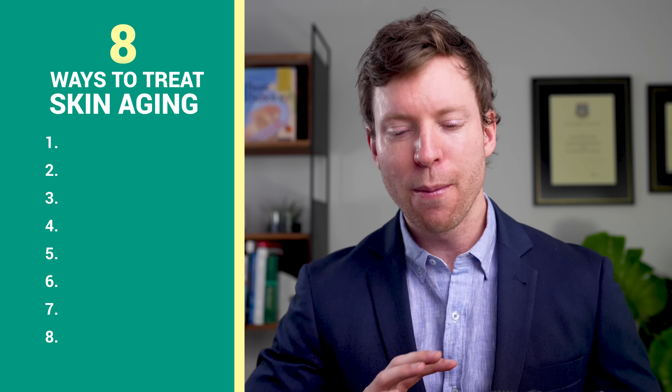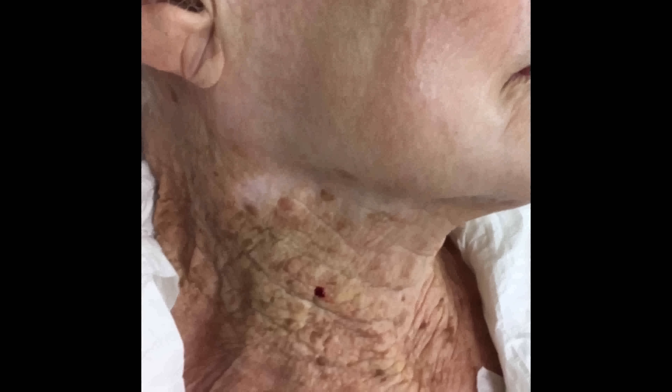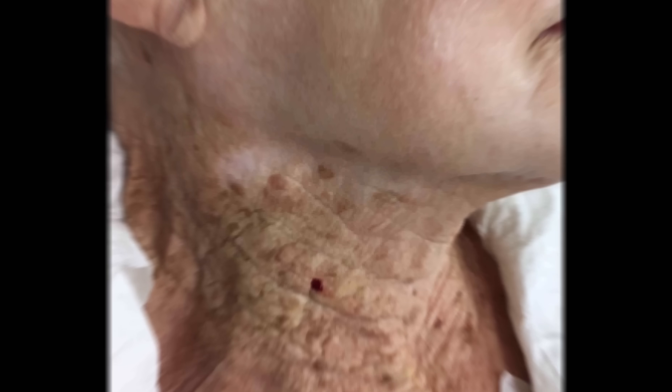So after a shower, the first of eight strategies is sunscreen, but it's critical to pick a sunscreen with certain ingredients that I'll list shortly because there are safety concerns with some sunscreens. To show you the power of sunscreen, here's a striking photo of a 92-year-old who used sunscreen on her face, but not her neck for 40 years.